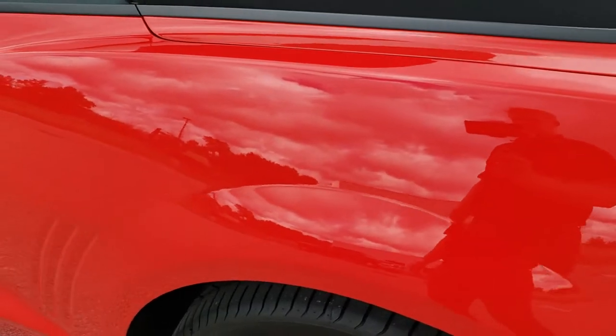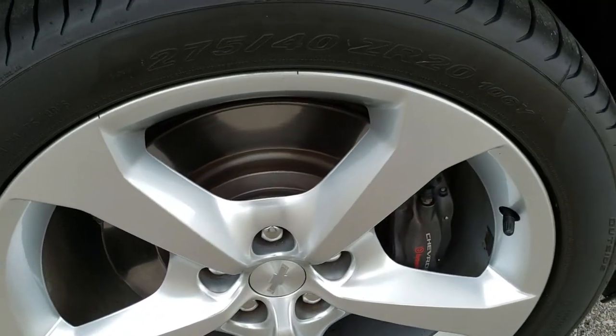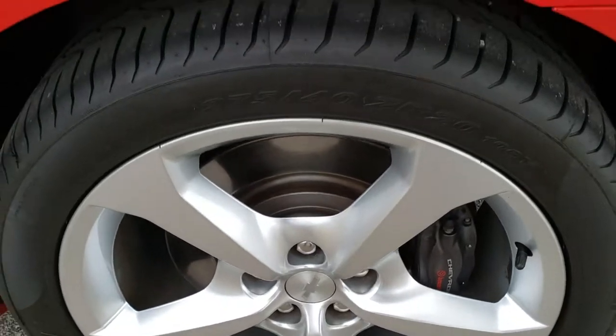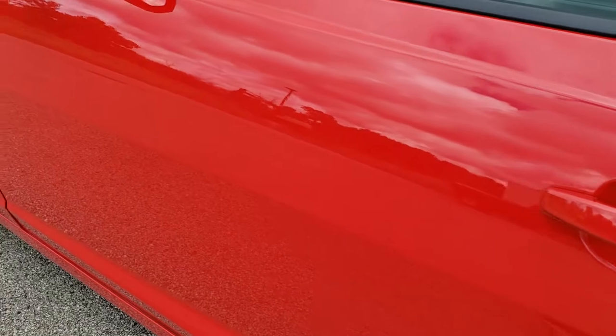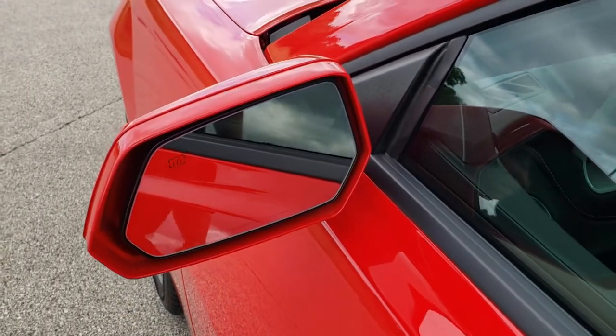Down the driver's side, just as clean as that passenger's side. What's nice is these aren't all rock-chipped, which they sometimes can get on these Camaros. Back rim is absolutely perfect, no scuffs or scrapes. Down the rest of the side of the car is in excellent, excellent shape — no dents, no dings. You do get heated power mirrors.